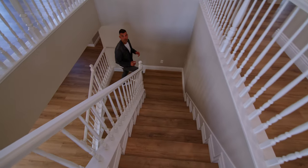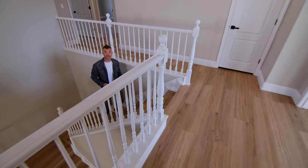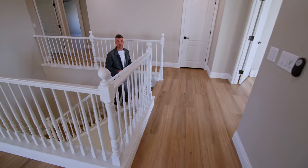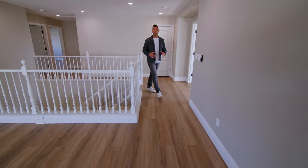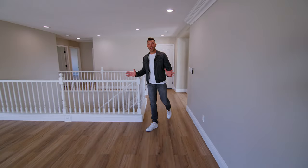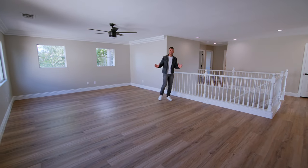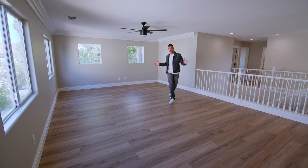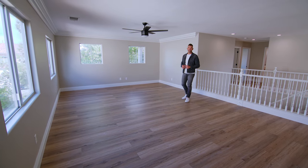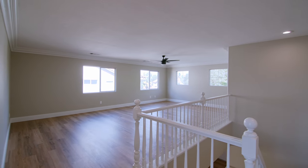Making our way up here to the second floor, as you can see, they put the luxury vinyl plank even on the stairs, which is pretty fantastic, because in a lot of these homes they'll just leave the carpet leading up to the second floor. Making our way up here to this loft — look how big this place is. You can have a home theater, you can make it a game room — there are just so many possibilities. This is about 22 to 23 feet long by 17 feet wide. I don't know about you, but I could find a million things to do in this space.